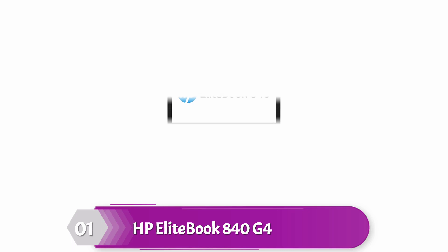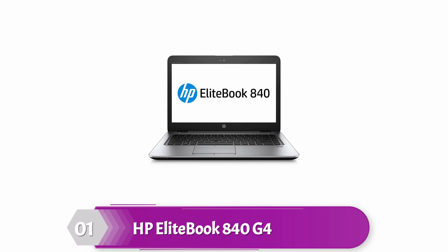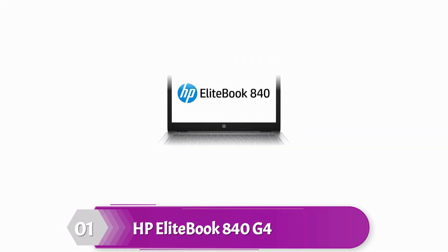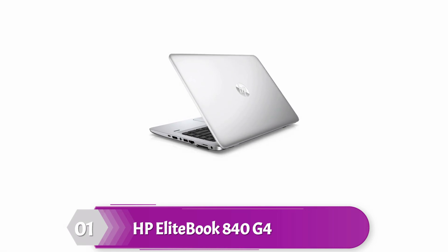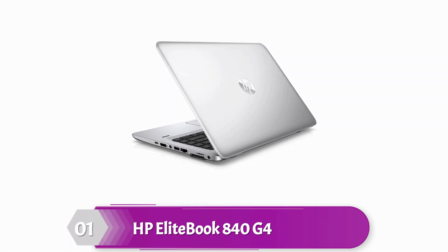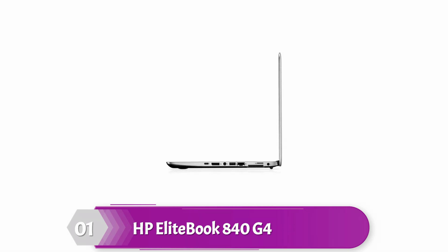HP EliteBook 840G4. This laptop is ideal for mobile workers looking for a robust notebook with better system and graphics performance. HP EliteBook offers robust security and a collaborative experience that enables it to perform well under pressure. It has a dual-core Intel Core i5-7200U CPU and 8GB of 2133MHz DDR4 RAM, allowing you to run numerous apps concurrently.